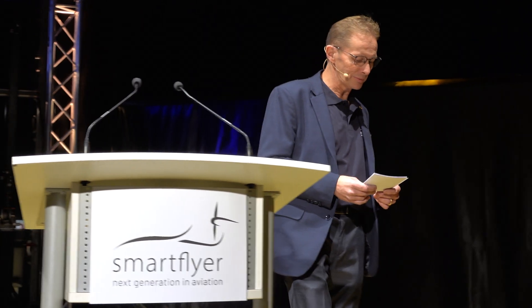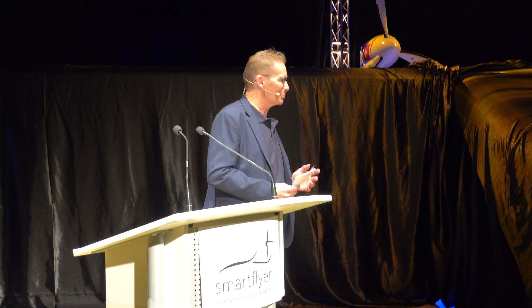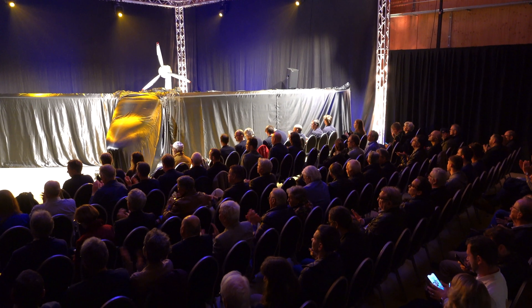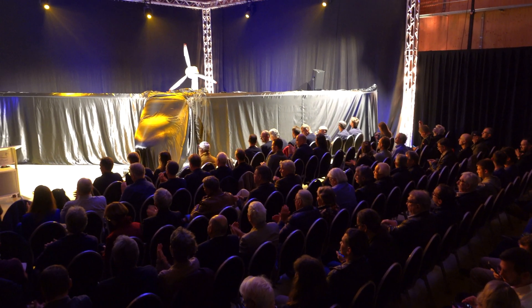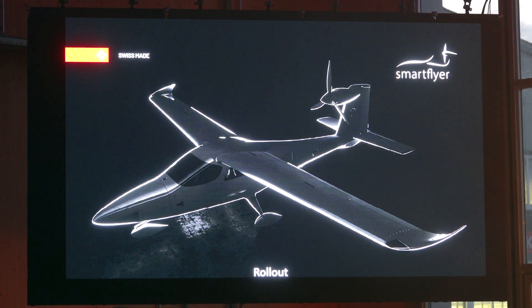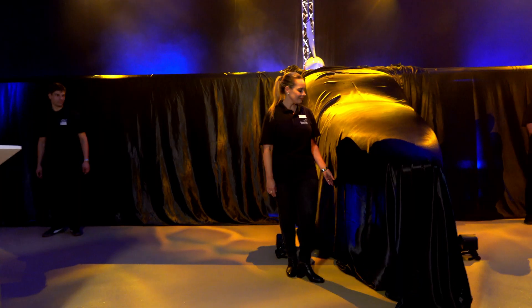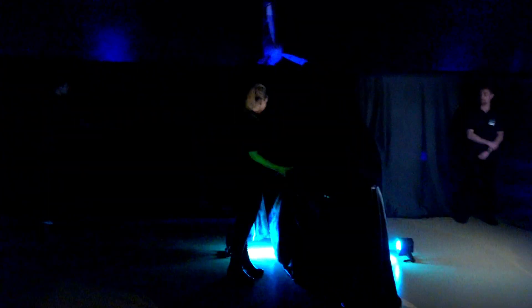This four-seater plane merges advanced technology with environmental responsibility, making it ideal for commercial pilot training and eco-conscious travelers. The SF-1 Smartflyer is 8.25 meters long, has a wingspan of 12 meters, and stands 3.5 meters tall. One of its most notable features is its electric motor positioned on the vertical tail, which enhances efficiency by 25%. This design allows the accelerated airflow to pass without obstruction, contributing to its impressive performance.